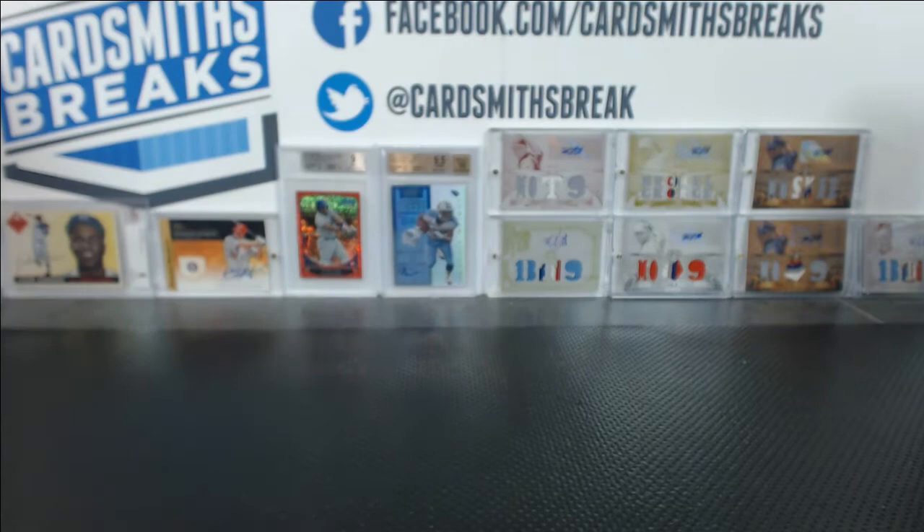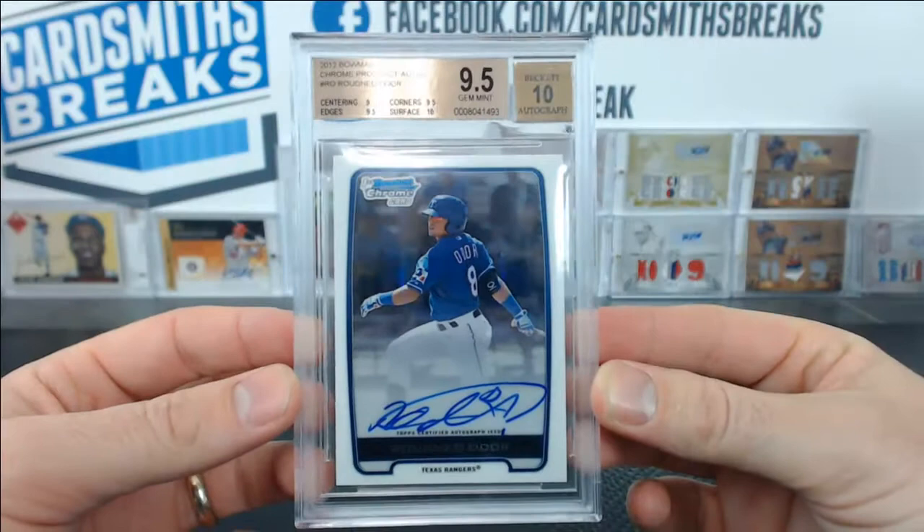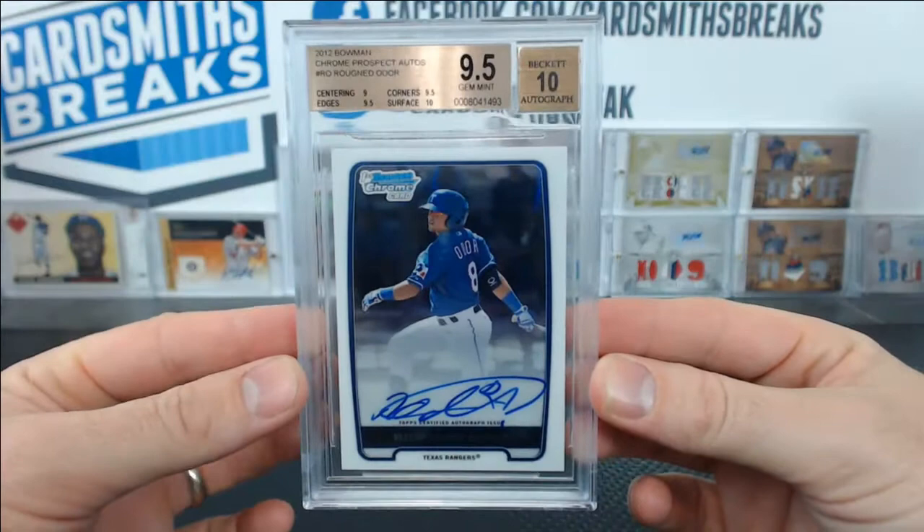Oh, there's one more. He also submitted — I had an eye for this one, didn't I, Robert? You asked me to look at all of them, and I said this one's the one. I sent back all the ones I thought wouldn't make the cut, but I looked at this one and said it's got a shot. Look: 10 surface, 9.5 edges, 9.5 corners, 9 centering, with a 10 auto. Rougned Odor for the Texas Rangers.